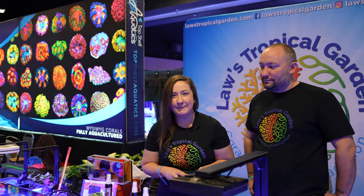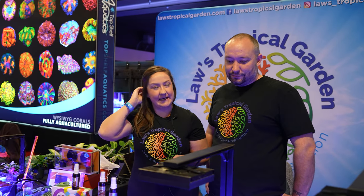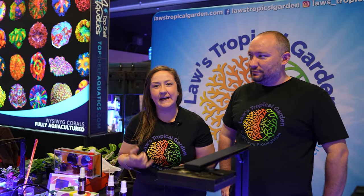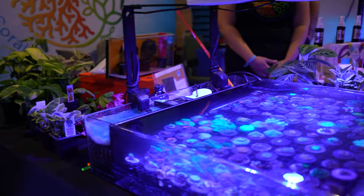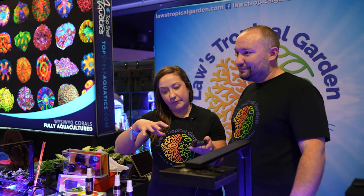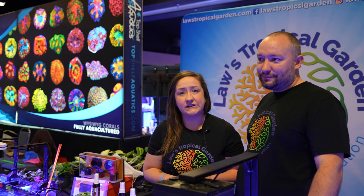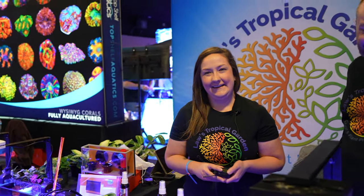I'm at Law's Tropical and they're doing something really cool I haven't seen before. Hi, my name's Molly Law. This is Ken Law, my husband, from Law's Tropical Gardens. My husband started reef tanking about 10 years ago. This last year or two we started getting into indoor house plants when COVID hit, so now we're combining both hobby passions. We have indoor house plants here, and we're hoping to start doing live reef tank plants and online shipping soon to everywhere in the country.